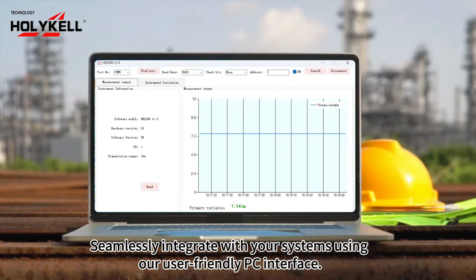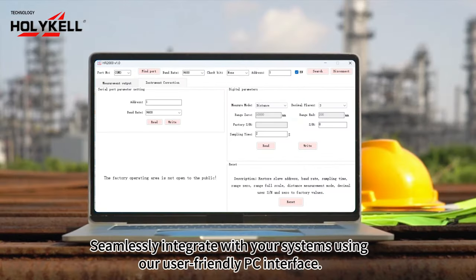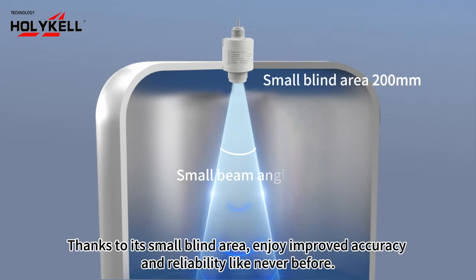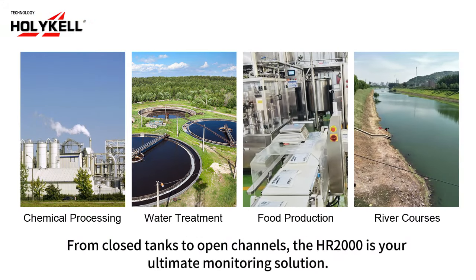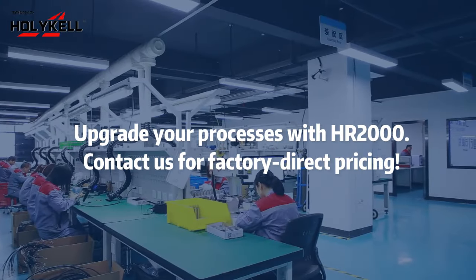Seamlessly integrate with your systems using our user-friendly PC interface. Thanks to its small blind area, enjoy improved accuracy and reliability like never before. From closed tanks to open channels, the HR2000 is your ultimate monitoring solution. Upgrade your processes with HR2000.